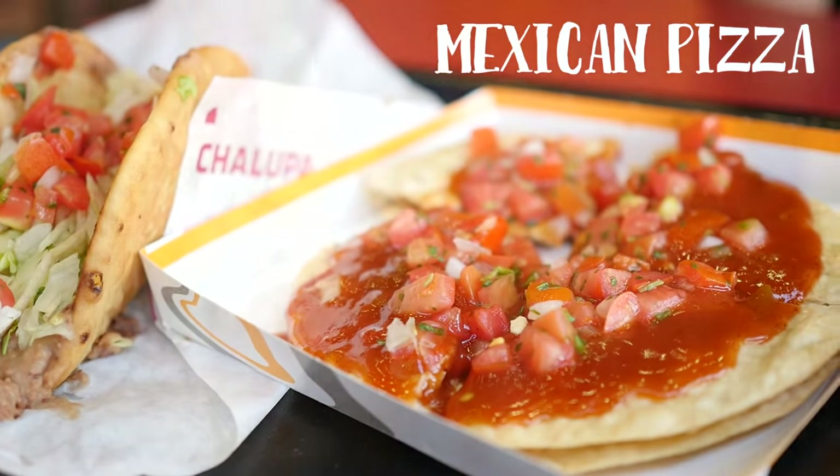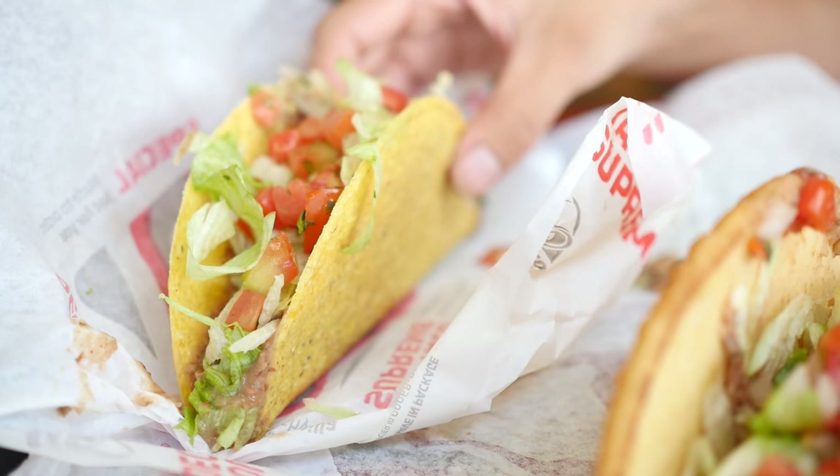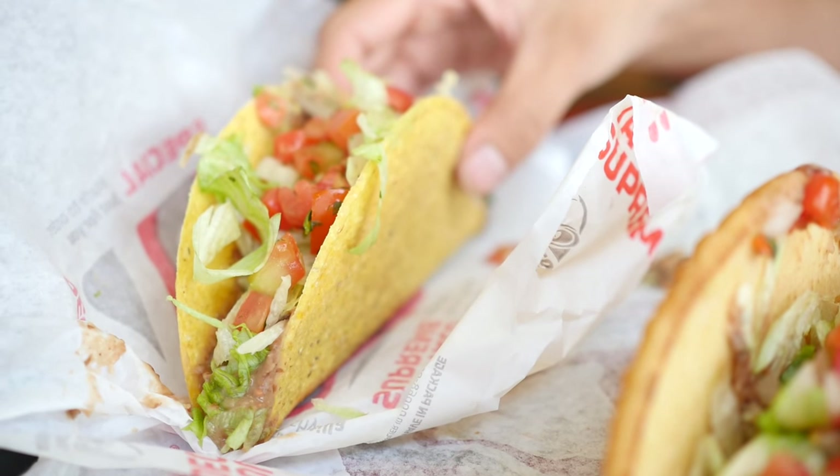You can order the Mexican pizza, chalupa, tacos — all just ask for vegetarian and fresca style. There are millions of customizable veggie options.